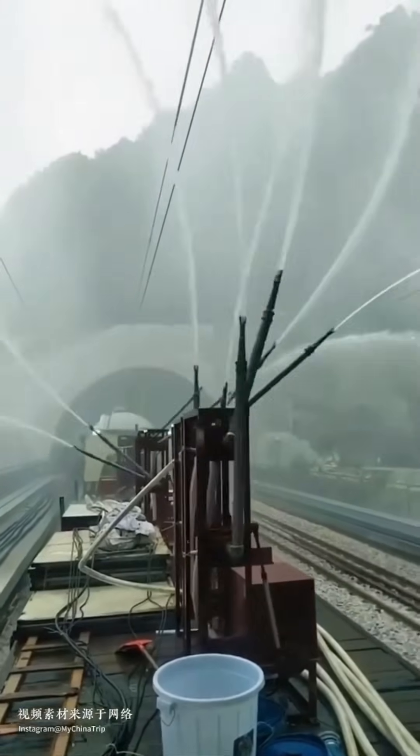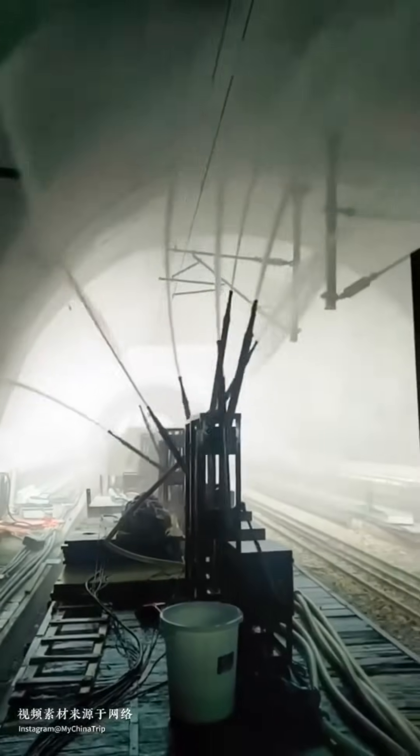An automated tunnel washer sprays jets like a giant robotic car wash. It's mesmerizing to watch grime surrender in waves of water.